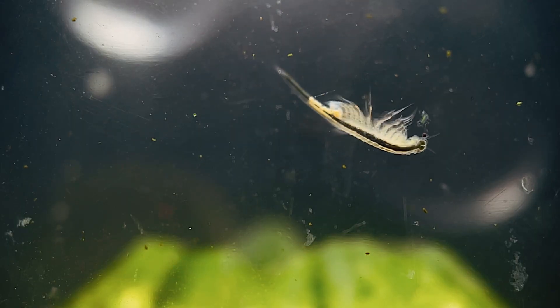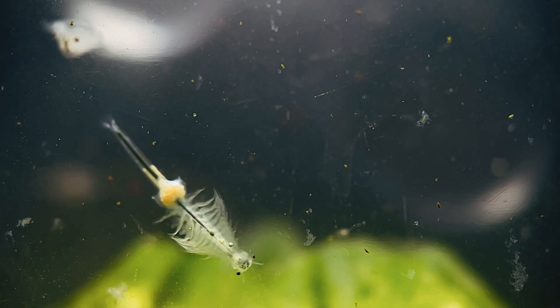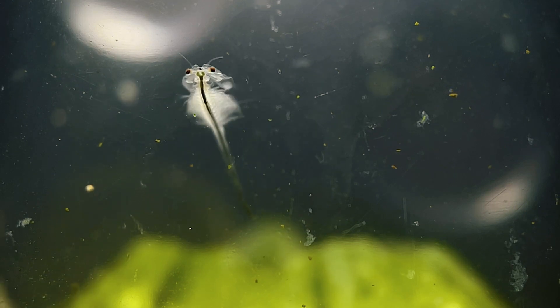Thanks for coming with me today on this journey into the microcosmos of brine shrimp. If you're interested in picking up a sea monkey kit of your own so you can witness this amazing life cycle firsthand, I've included an Amazon affiliate link in the description of this video, with a bunch of tank options as well as some additional accessories that will help your little sea monkey colony thrive.